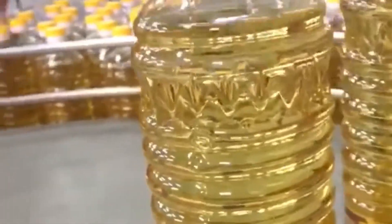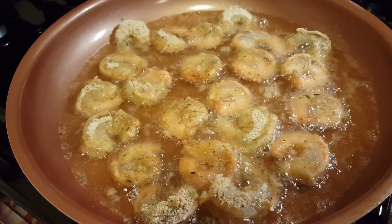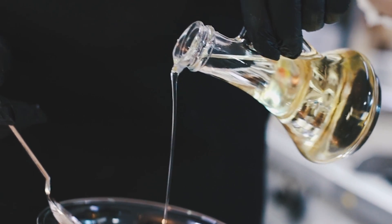Next, our oil takes a dip in an alkali solution for neutralization. This tackles those pesky free fatty acids that can give our oil an unpleasant taste and make it spoil faster. The alkali solution binds with these acids, forming compounds we can easily filter out. It's like giving our oil a deep clean, and you can see the difference as it emerges smoother and purer.